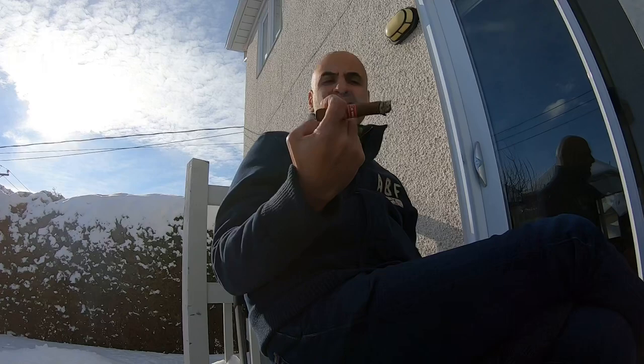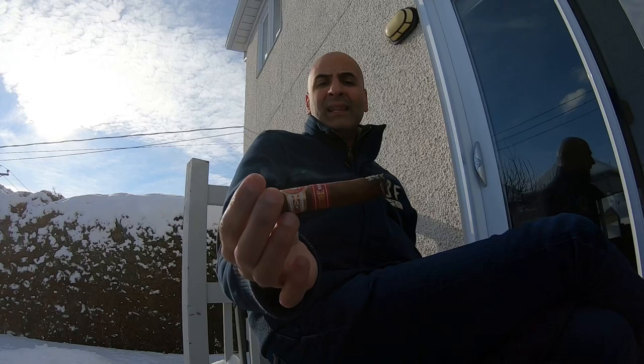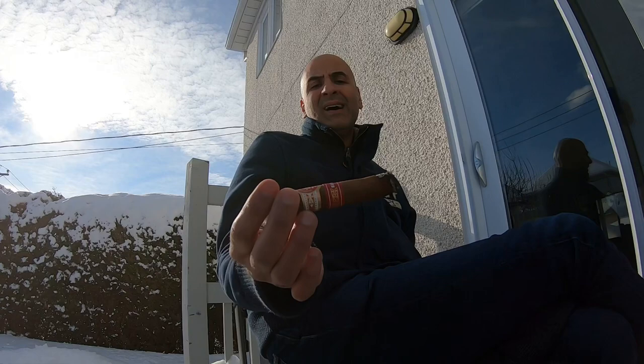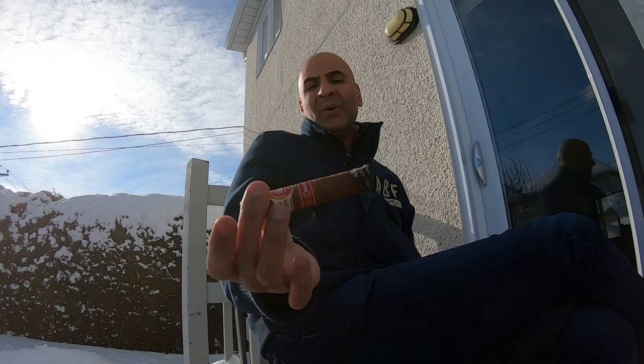Back with the second third of the H. Upman Magnum 46, brought to you by MonteFortuna.com. We talked about the leathery flavor, we talked about some sort of sweetness — most definitely, up to now I'd say cinnamon. You could add to it a little bit of nuttiness — not sure if it's mostly walnut or something else, but I'd have to say probably walnut.